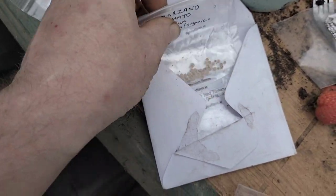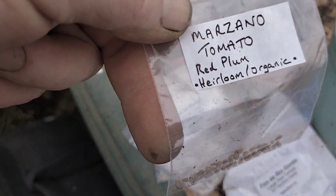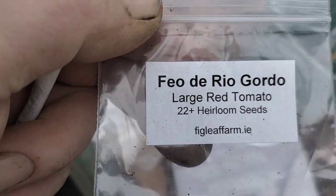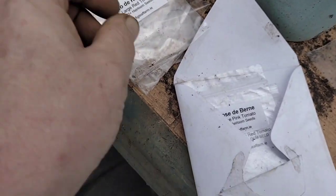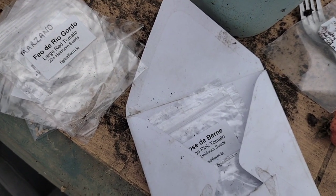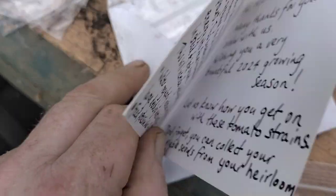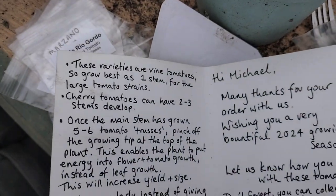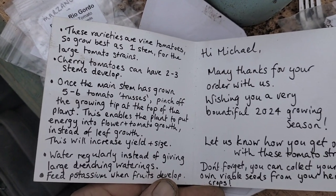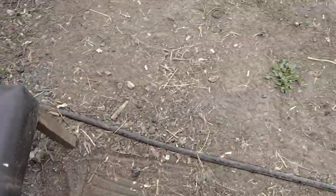I'm going to use half the seeds — he sent me so many. There's Miserano, which are red plum tomatoes. I'm more than happy with my purchase. Just to show you what kind of a guy he is — I got a thank you card with lots of little bits of information. And I think I only gave him 20 quid for all the seeds, which is absolutely fantastic.